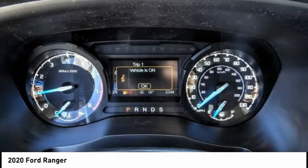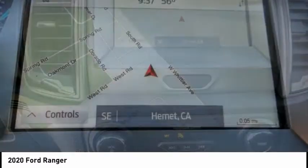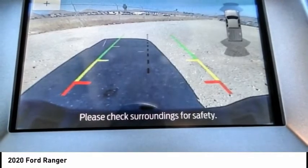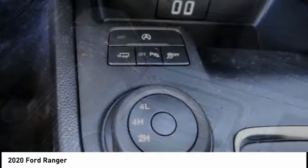Electronic stability control, brake assist, traction control, rear step bumper, remote keyless entry, fog lights, four-wheel disc brakes, front wheel independent suspension, speed control, rear window defroster.